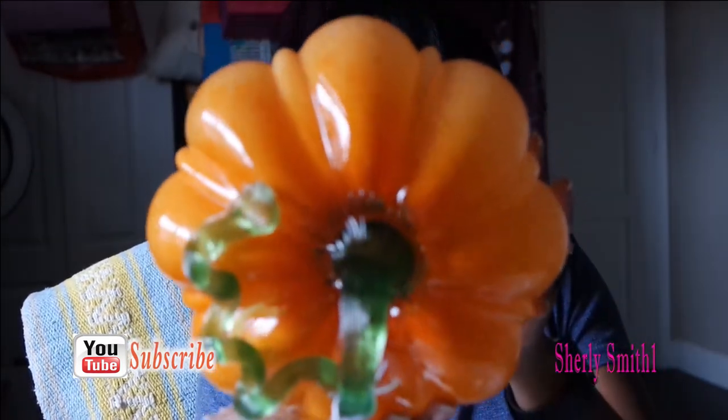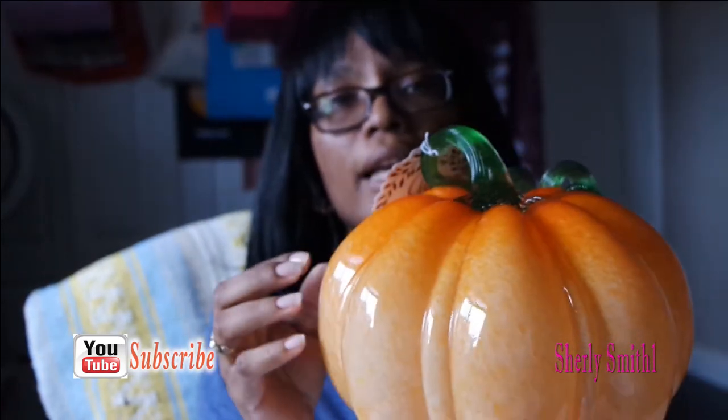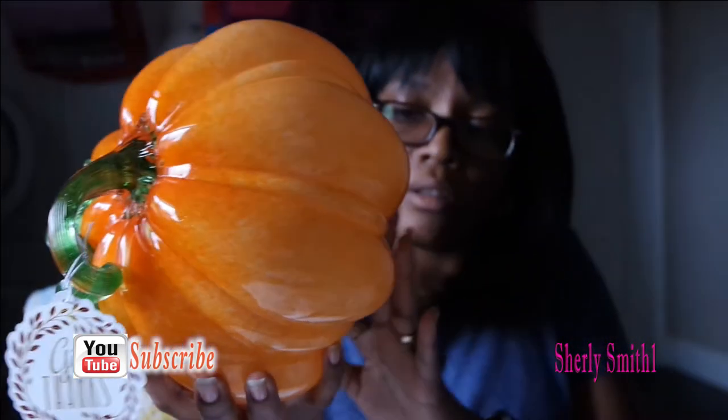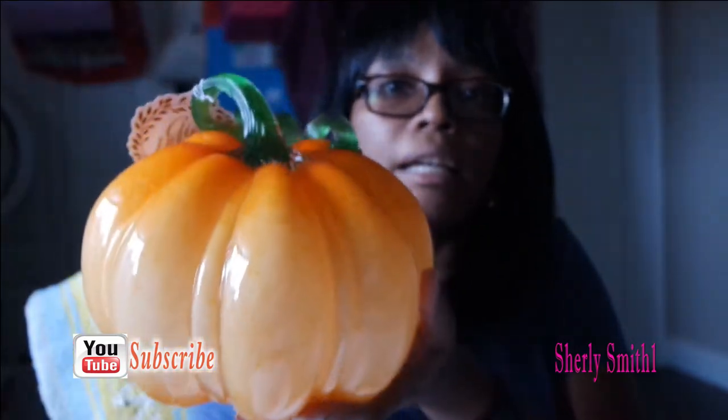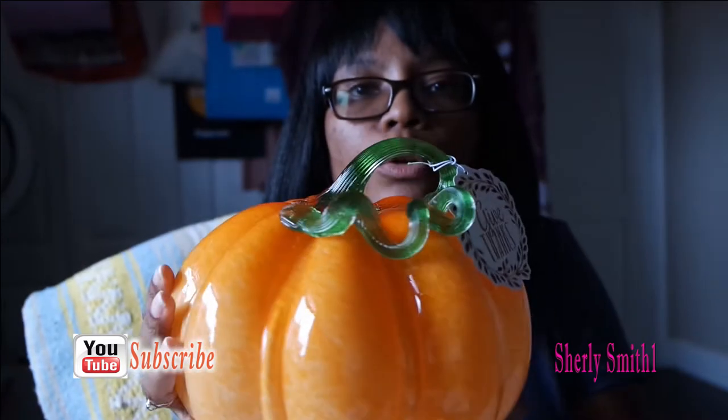It is simply gorgeous — it's all glass and I got this for $12.99. This is going to be in the dinette location of the kitchen area.